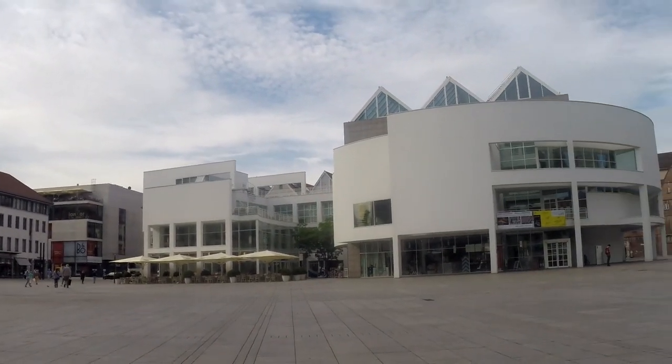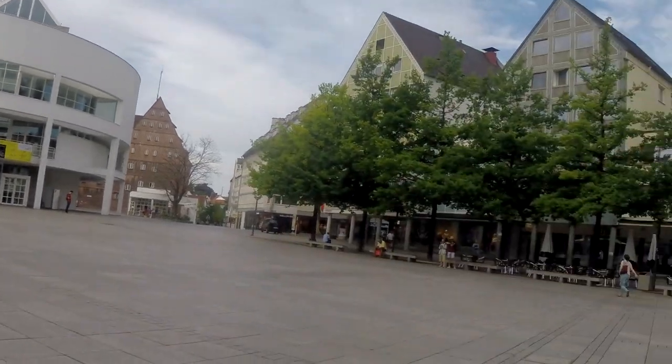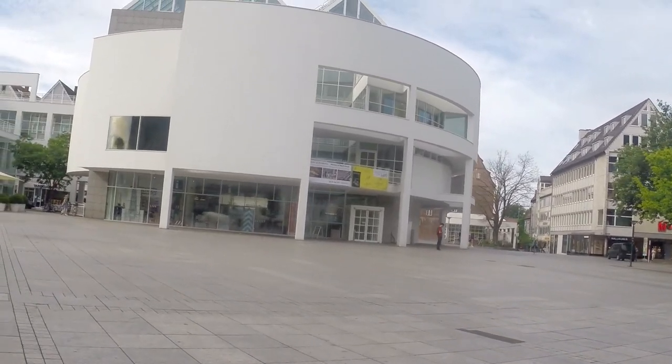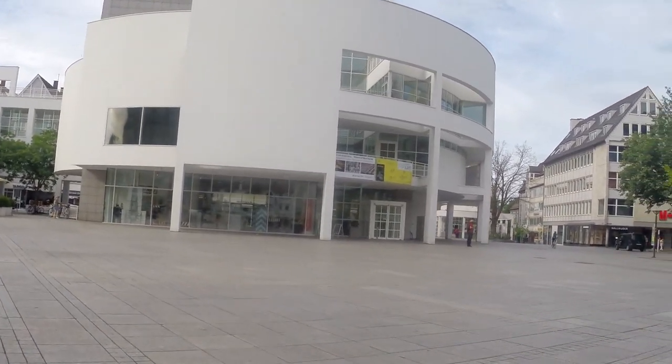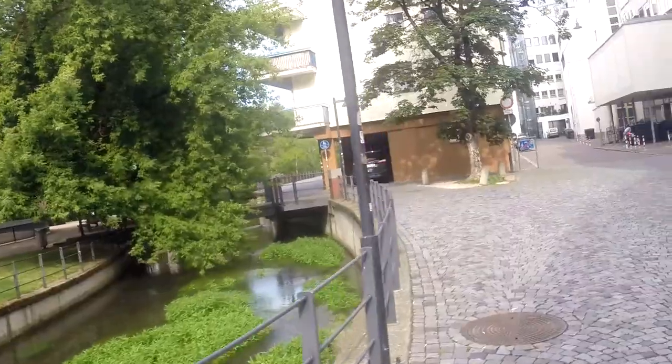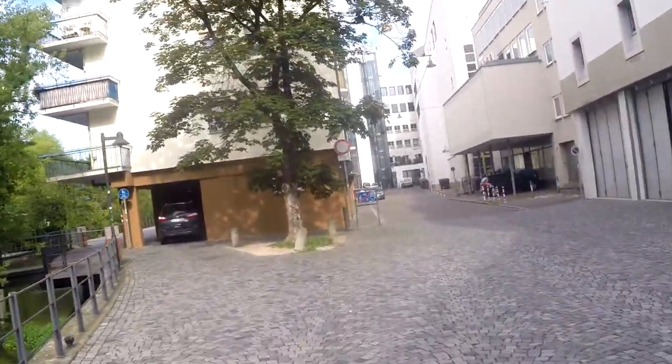As I mentioned, Ulm is definitely a place where you could spend a couple of days sightseeing — there's plenty to see and do here and there's also a surprising amount of museums. I didn't actually get to see as much as I wanted to because I'm on a bit of a schedule, but I've already been here three times so there's no reason why I can't come back for a fourth.